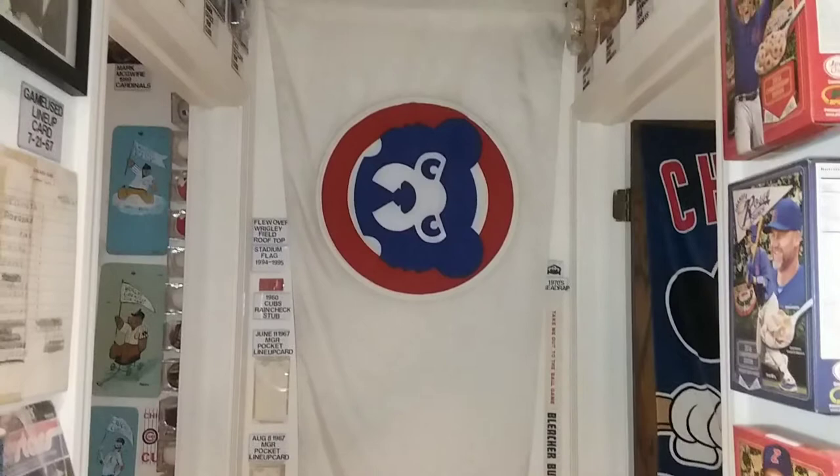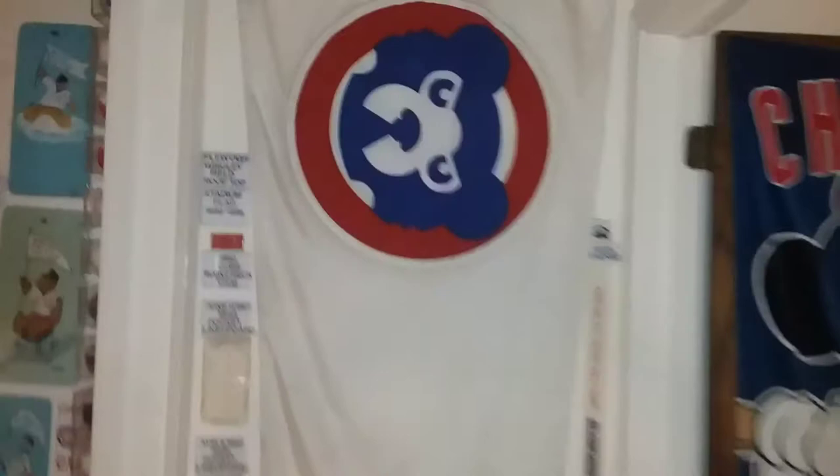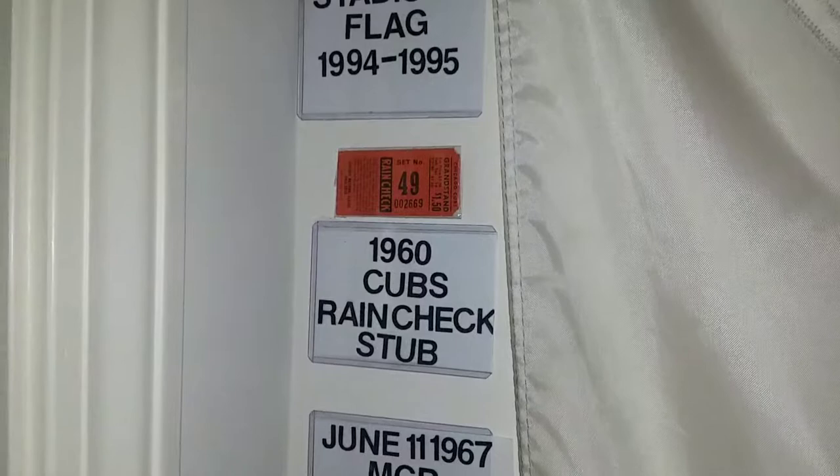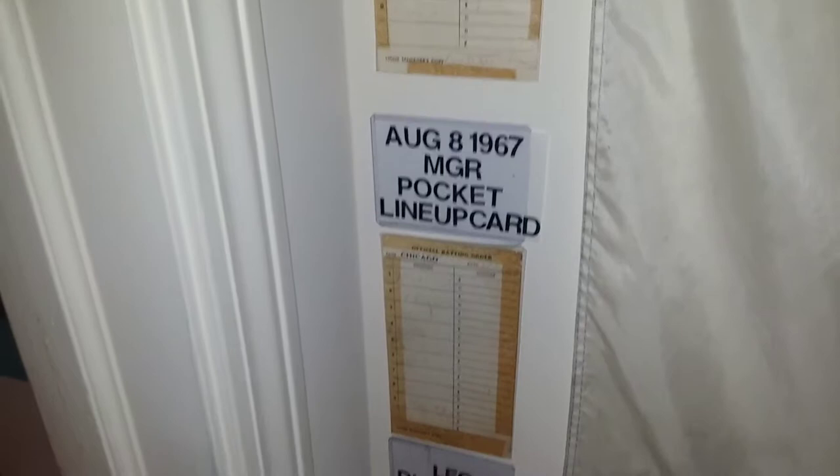The logo of the beer was only used for a few years and then they went with the walking bear. As you can see where it's worn where they attached it, along with the bottom it's fairly dirty, which is good because it's been used. This is a ticket stub from the 60s — it's actually a rain check stub.